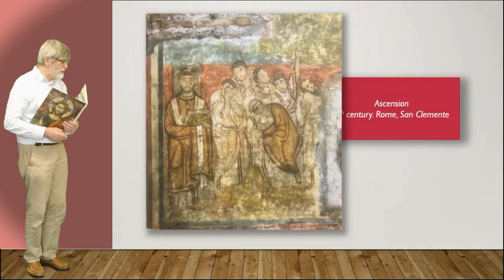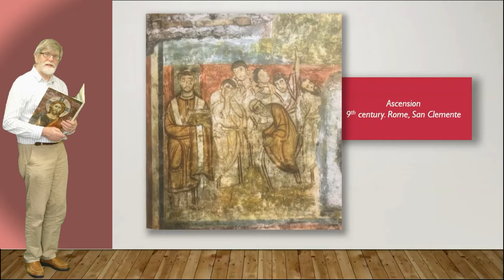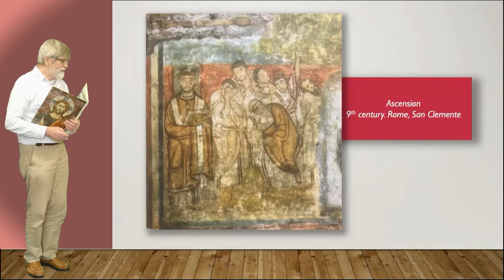Now this is called 'Ascension,' 9th century, Rome — but it looks Eastern. One of the interesting things is that the figure on our left-hand side is dressed as a bishop. I wonder who he is. Is it Peter, the first bishop of Rome? I don't know.